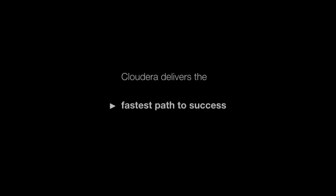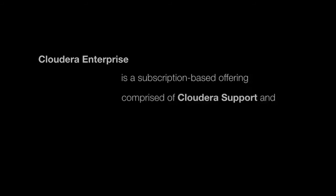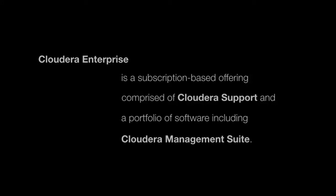We offer Cloudera Enterprise to our customers on an annual subscription basis. Our customers pay us an annual fee and get powerful tools for configuring, monitoring, managing, and administering a Hadoop cluster across its lifecycle. They also get access to our knowledge base and our detailed operations guides on setting up and running Hadoop clusters at scale. And finally, our customers have access to our 24 by 7 email, telephone, and even on-site support services.